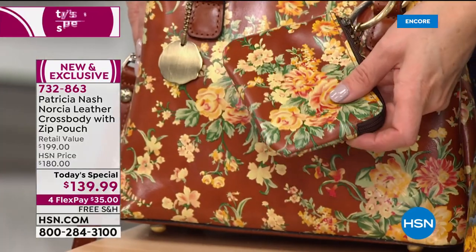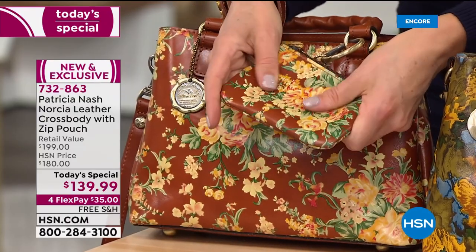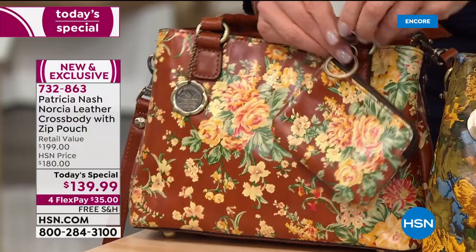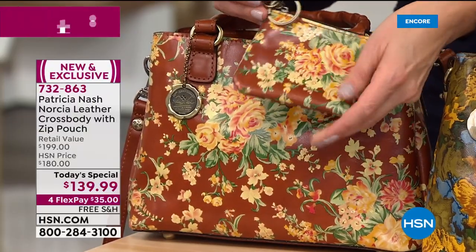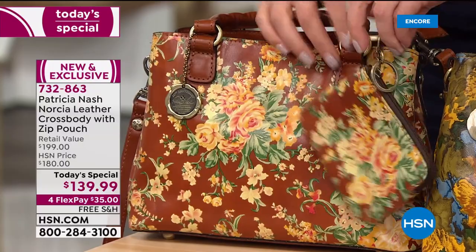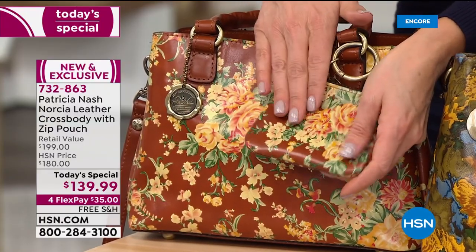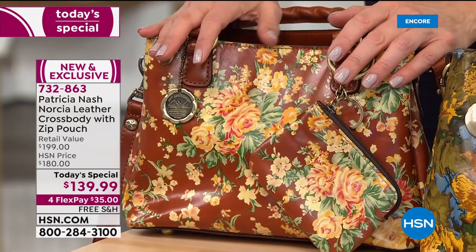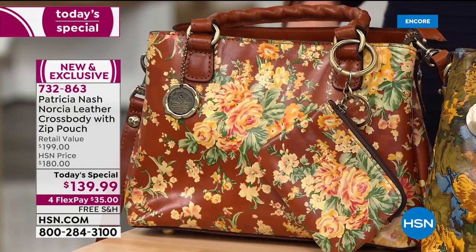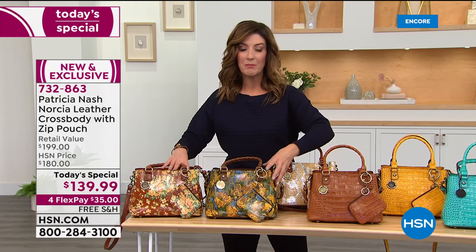Today she's bringing this at an amazing value. You're not only getting the bag, but for the first time ever, you're also getting a matching genuine leather accessory — the matching leather pouch done in the exact same beautiful printed leather. It's a removable keychain so you can pop it off and take it into the coffee shop. $139.99, with flexible payments of just $35 a month, extra flex pay on your HSN credit card, and free shipping and handling. We've already launched and have some very popular colors.